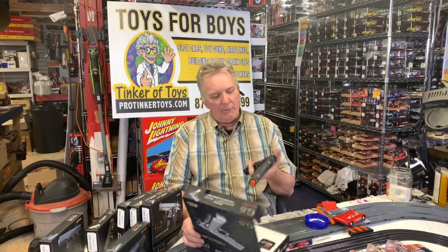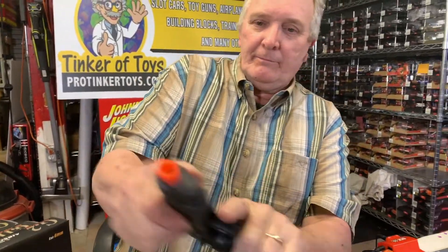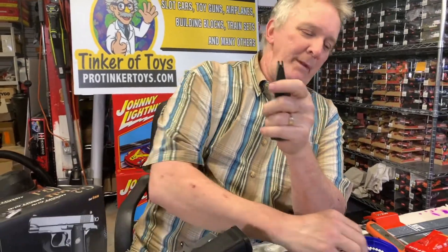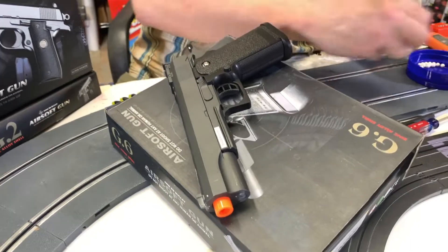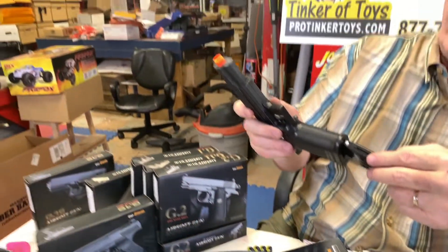Now this is a much larger gun. This is almost like a 45. Isn't this like a 45? Oh my gosh, oh they must put one in it. These are really nice. I mean this is a really good gun for the price.